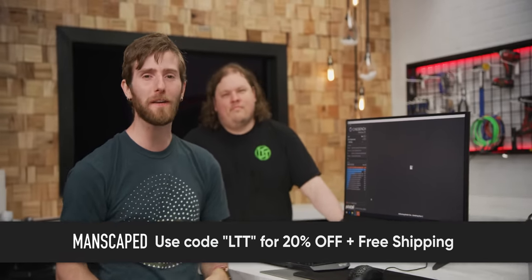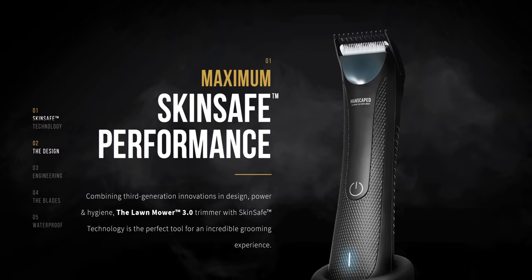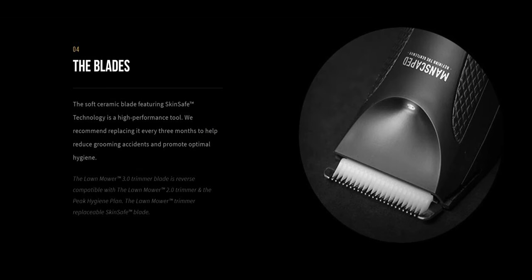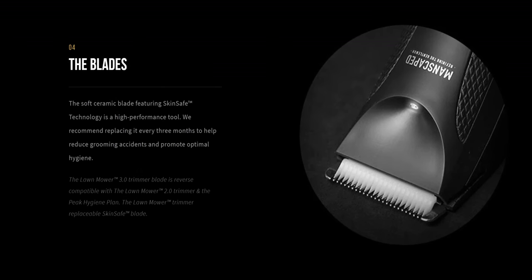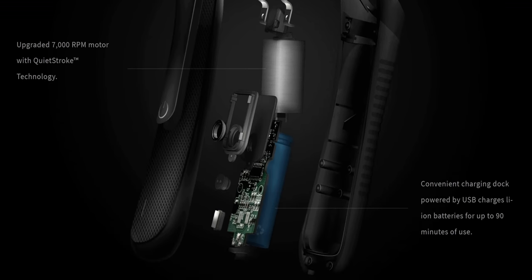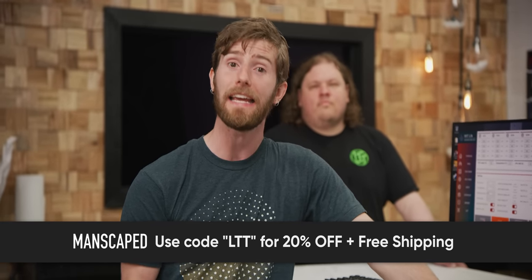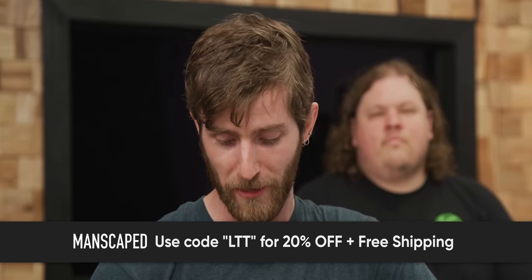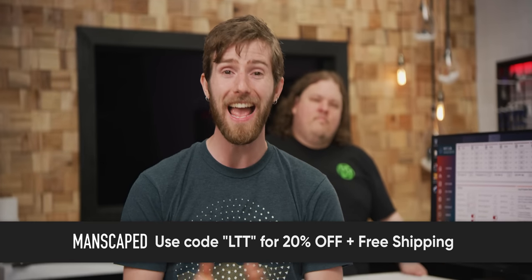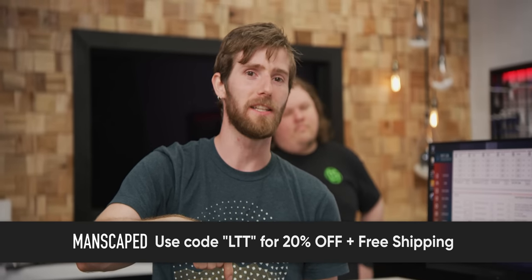Manscaped's Perfect Package 3.0 kit includes everything you need to take your junk grooming to the next level. It includes their Lawn Mower 3.0 waterproof body trimmer with an ergonomic design and quality ceramic blades built with their advanced skin-safe technology. The blades are replaceable and 100% compatible with the Lawn Mower 2.0 and 3.0, with a powerful 7,000 RPM motor and 600 milliamp-hour lithium-ion battery. It's cordless and waterproof so you can use it in the shower, with a new compact anti-tug adjustable trimmer guard and built-in LED light. Get 20% off and free shipping on your Perfect Package 3.0 at the link down below.